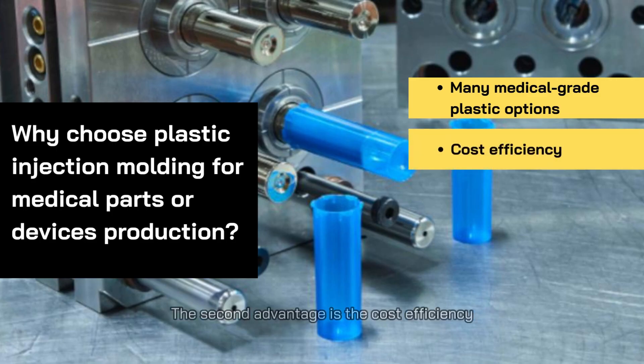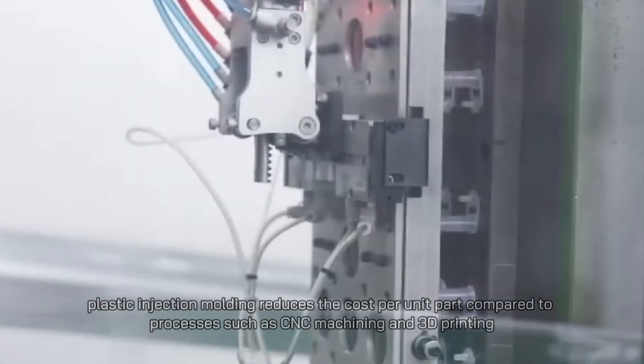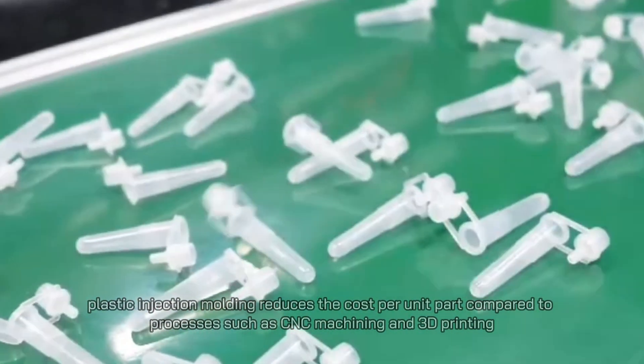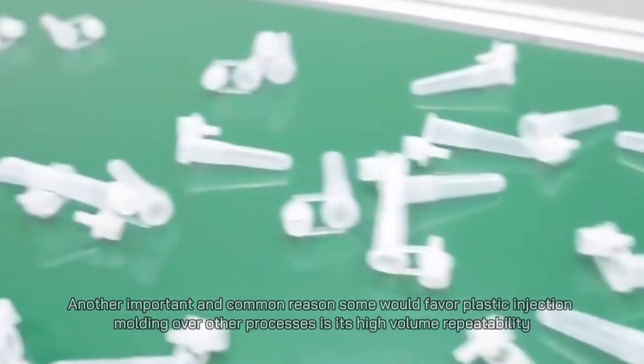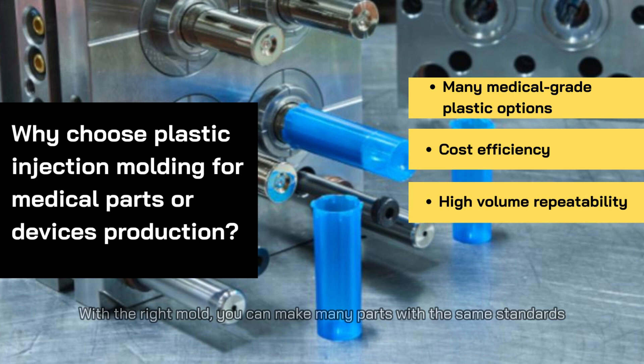The second advantage is cost efficiency. Plastics are cheaper than their metallic counterparts. With mass production, plastic injection molding reduces the cost per unit part compared to processes such as CNC machining and 3D printing. Another important reason to favor plastic injection molding over other processes is its high volume repeatability — with the right mold, you can make many parts with the same standards.